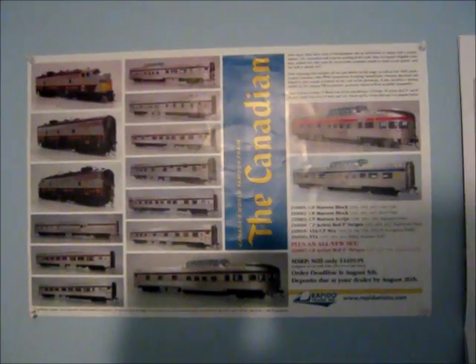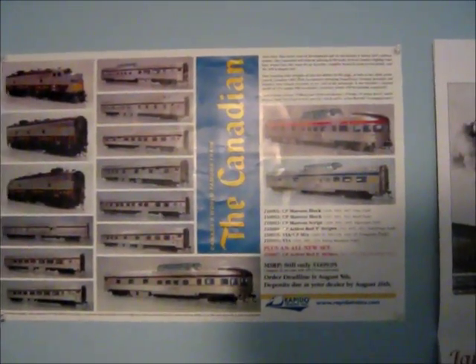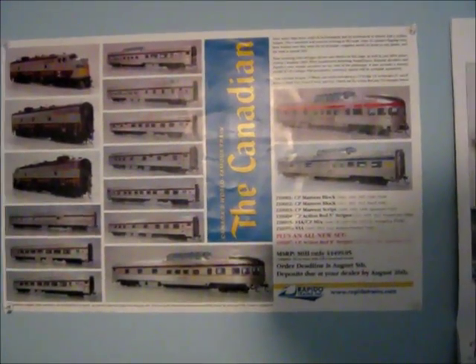My newest addition I've gotten is a poster of the Canadian — a nice HO passenger liner. There.